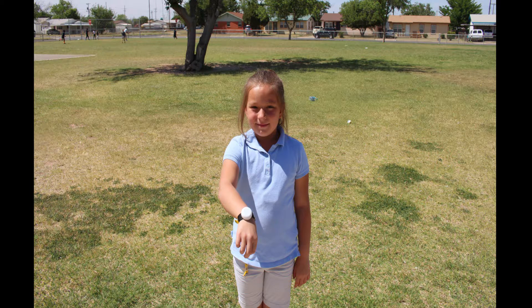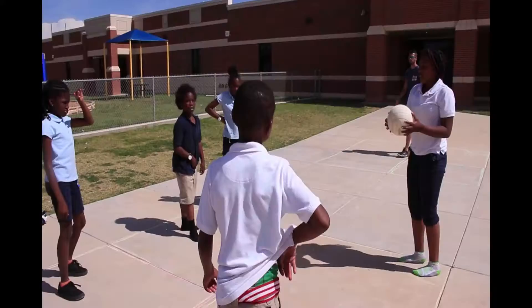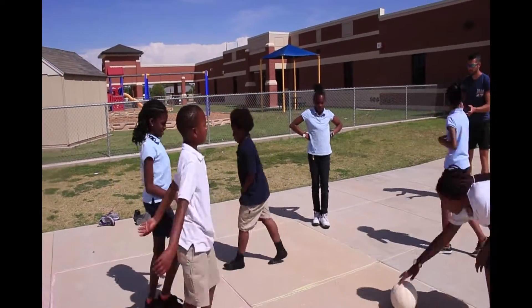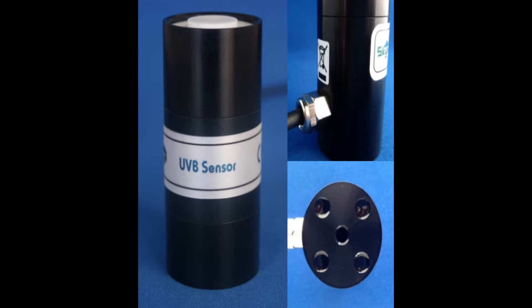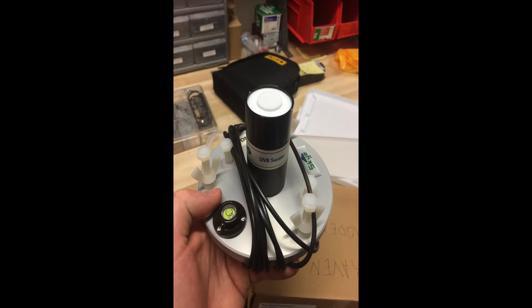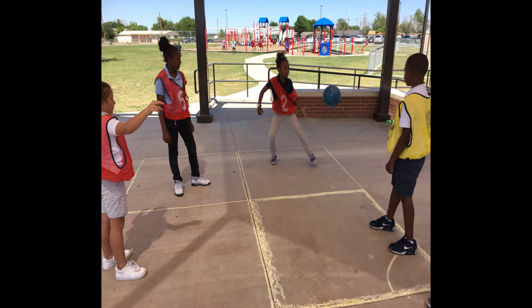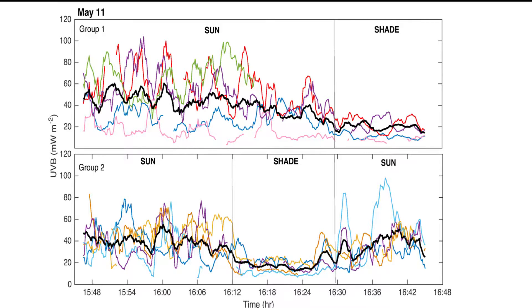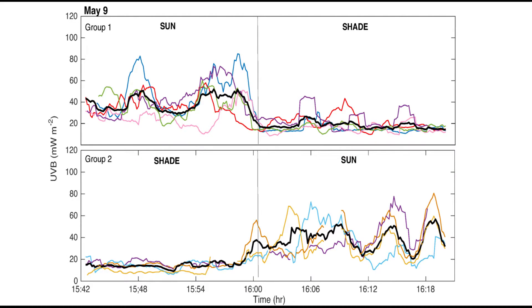Along with the children wearing their own individual dosimeters — which told us how much UVB they were experiencing as they played — we had a UVB monitor on the station, so we knew exactly how much UVB radiation was reaching the surface. We compared those between children playing under the shade sail and children playing in the sun. So far, results show about an 80–90% decrease in UVB exposure for children playing under the shade sail.